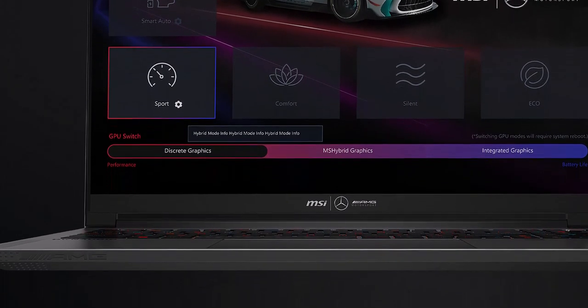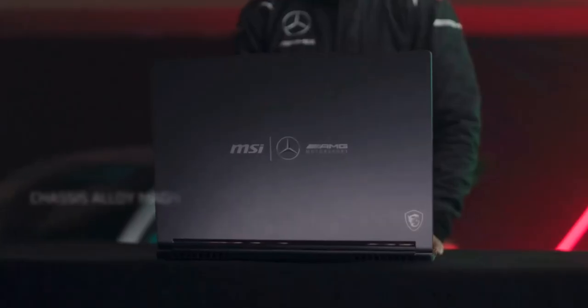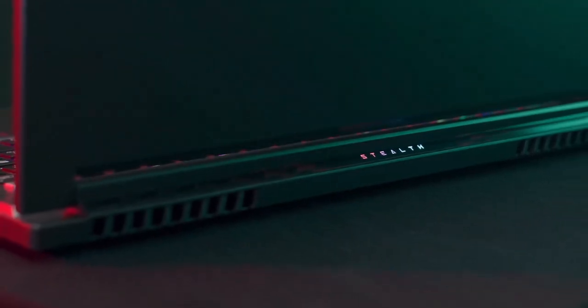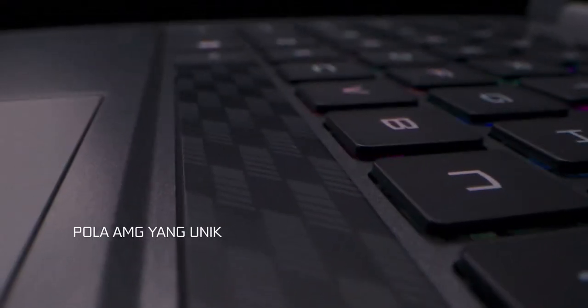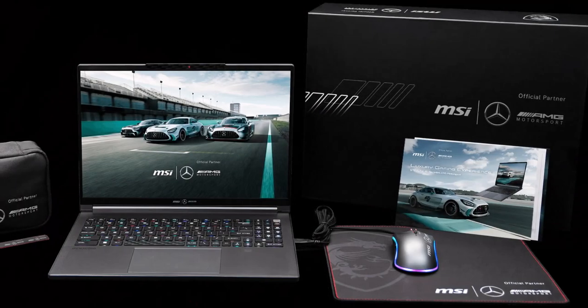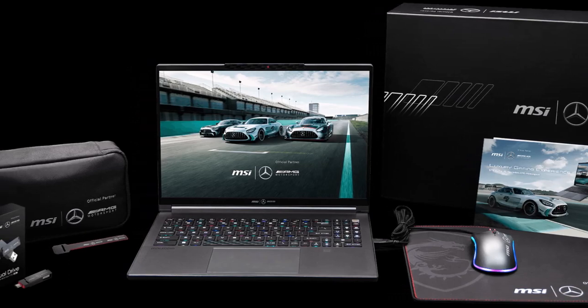Just like the renowned V8 Biturbo engine in the Mercedes-AMG that provides unparalleled performance both on the track and on the street, the Stealth 16 Mercedes-AMG Motorsport boasts a 14-core Intel 13th Gen H series processor that delivers impressive single and multi-core performance, tuned for gaming and productivity.